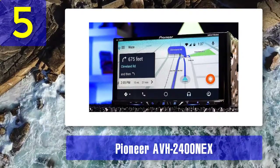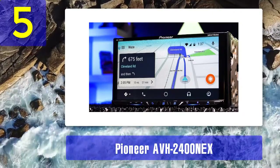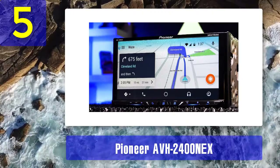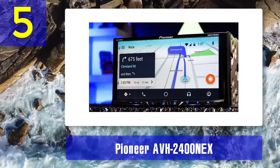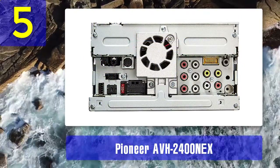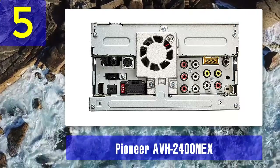Bluetooth allows you to access your text messaging feature and stream music. The capacitive touchscreen works just like the screen on your phone and sends clear video to a screen for rear passengers. The AVH 2400 NEX also has a jack to plug in a rearview camera, a 13-band graphic equalizer, and a built-in high and low-pass crossover with adjustable points and slopes.